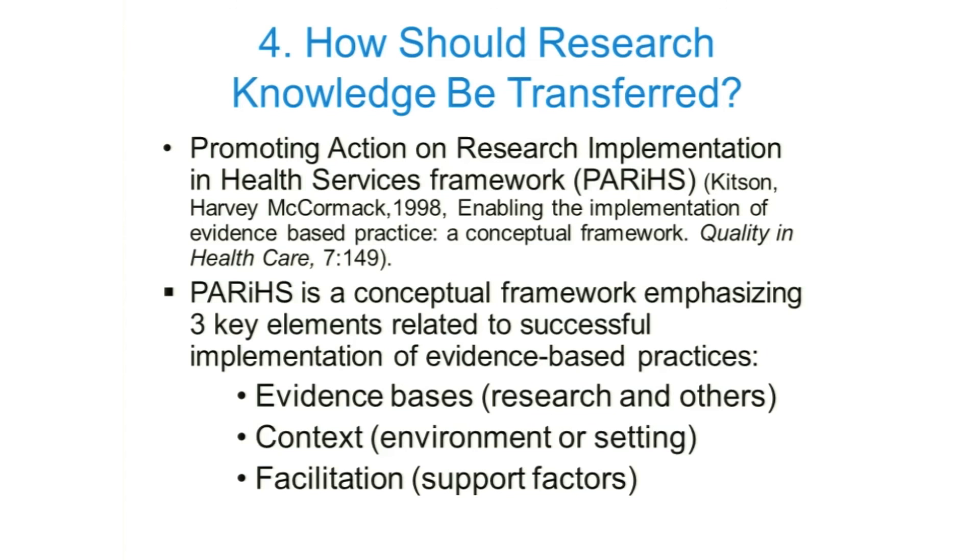The fourth question: how should knowledge be transferred? An interesting resource here is the Promoting Action on Research Implementation in Health Services framework from Kitson and colleagues, which imagines ways of enabling the implementation of evidence-based practice. This conceptual framework emphasizes three key elements important for successful implementation: first, evidence basis — not just research evidence, but also information about values of clients and patient-client values; second, context — the environment or setting, taking a careful look at where we hope to accomplish this knowledge transfer; and finally, facilitation — looking at the support factors we can capitalize upon to make that transfer successful.